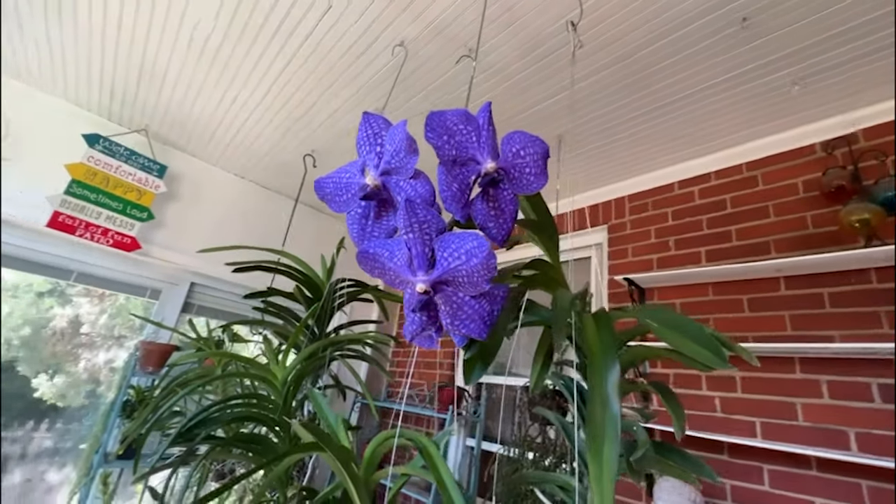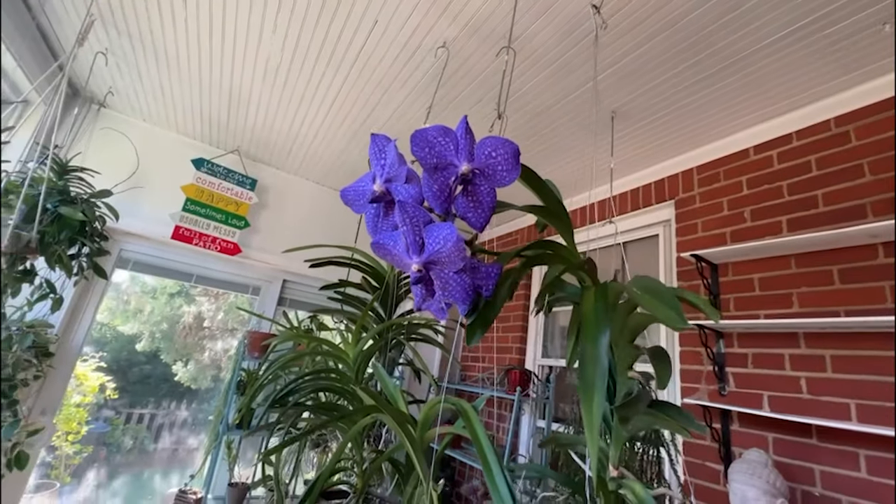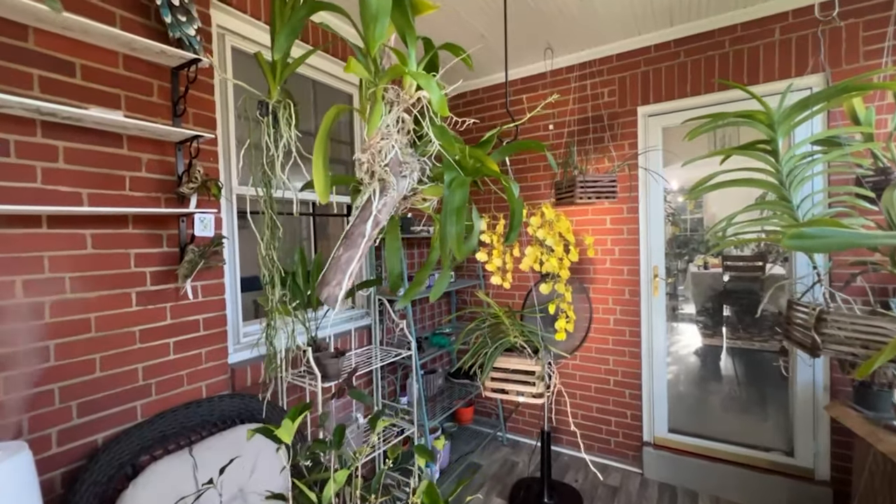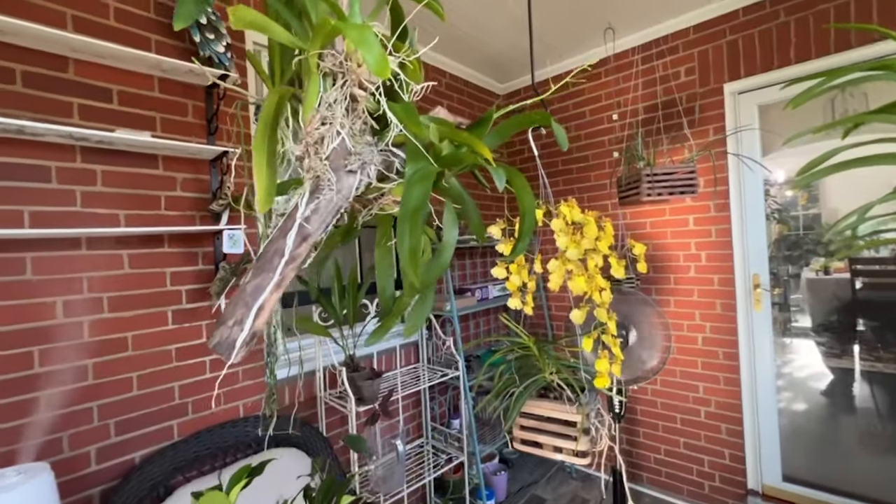The flowers are huge, elegant, and fragrant. The flowering period is extremely short.